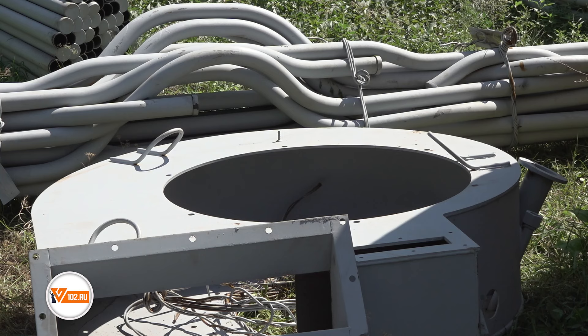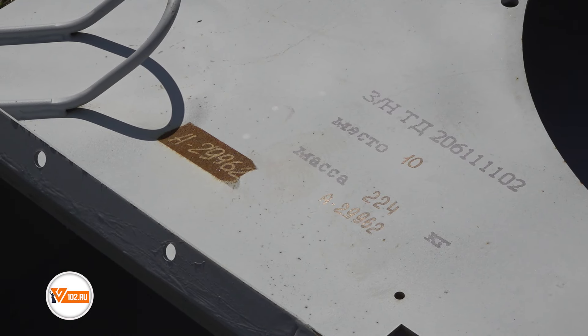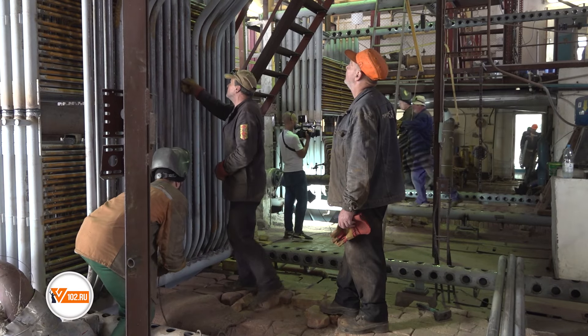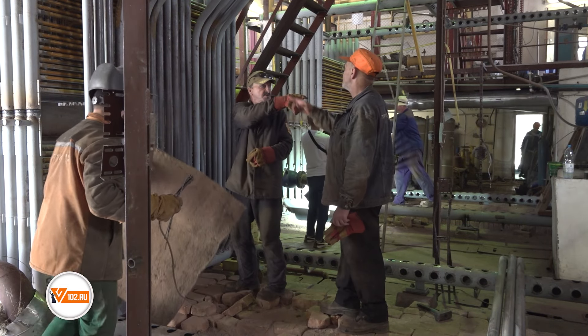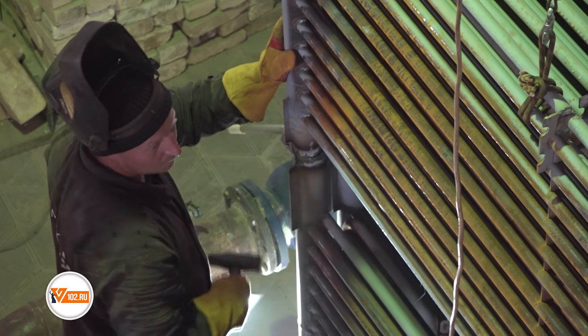Затем было закуплено оборудование, завезено на объект, установлена конвективная часть. Сейчас, на сегодняшний день, устанавливаются на одном котле краны фланцевой обвязки, на втором котле — конвективная часть котла.